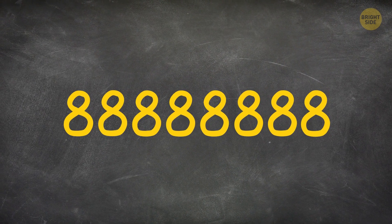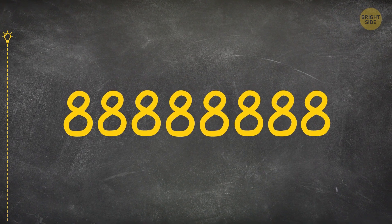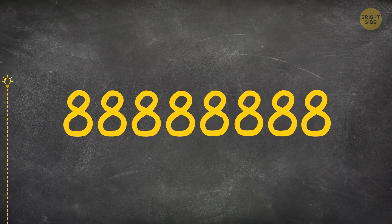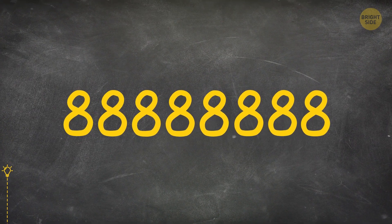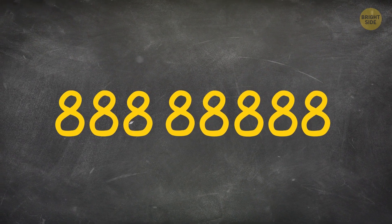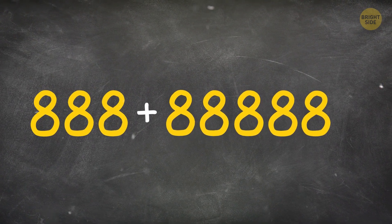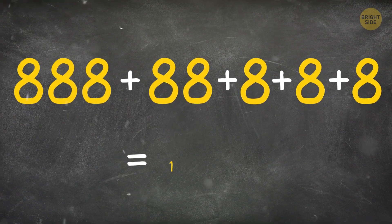Write down 8 eighths so that they add up to 1,000. 888 plus 88 plus 8 plus 8 plus 8 equals 1,000.